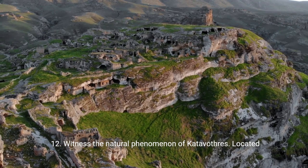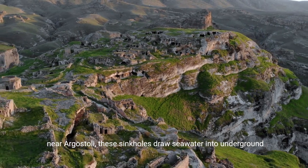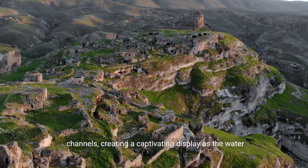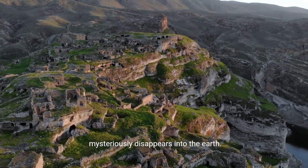12. Witness the natural phenomenon of Katavothras. Located near Argostoli, these sinkholes draw seawater into underground channels, creating a captivating display as the water mysteriously disappears into the earth.